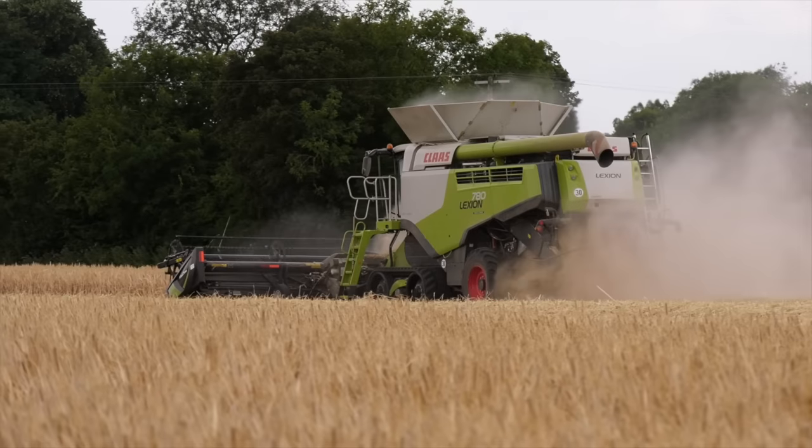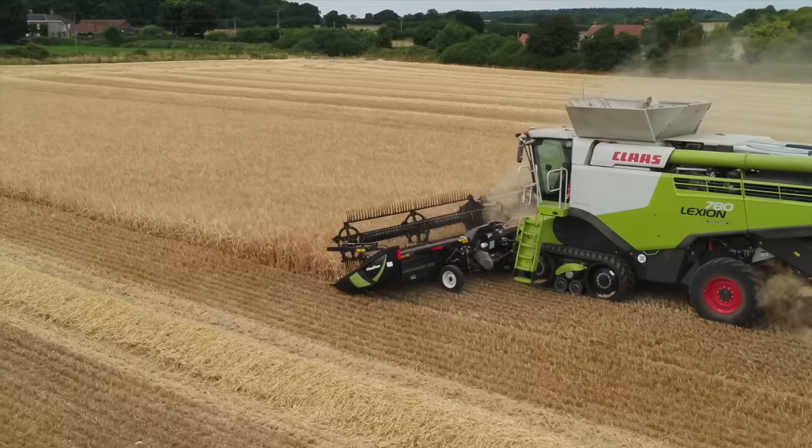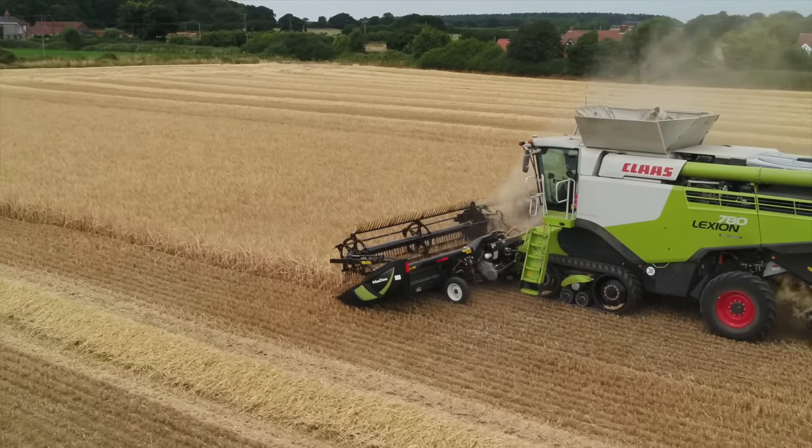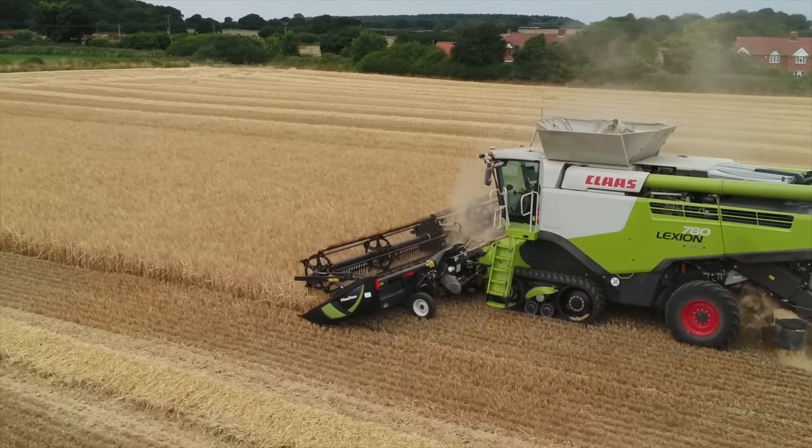Dows have been great. Their backup for the header has been first rate. At the minute, I can't fault them at all. They've got the parts we need on the shelf, which was a worry. You're buying something from Canada and you're thinking, where do I get these bits from? But they've got everything on the shelf, so it's fine. It's really not a bother.